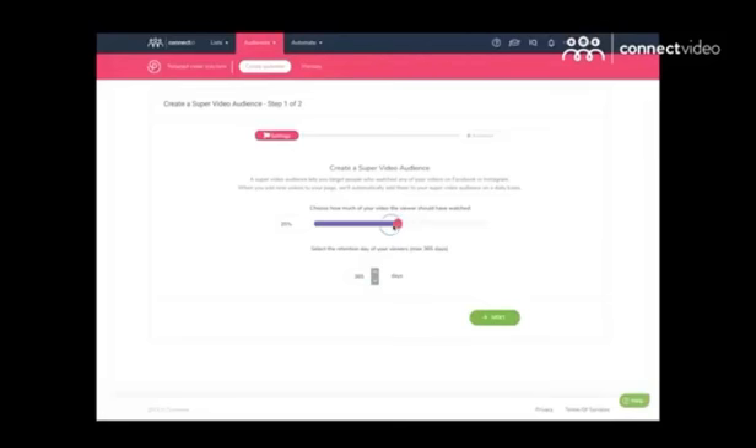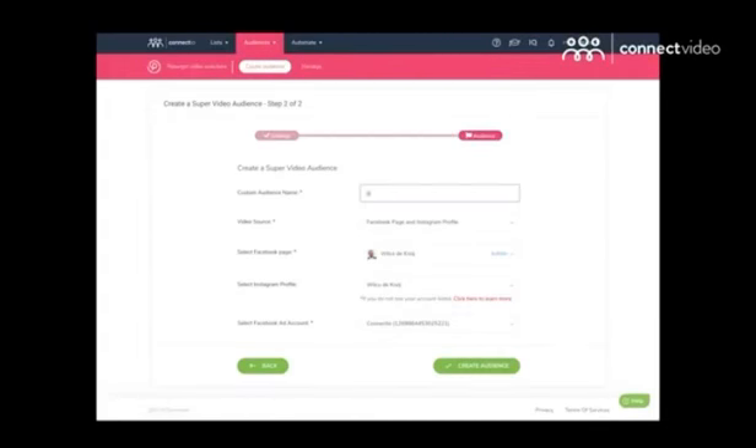No other tool can do what Connect Video does — not even Facebook's native tools. So let me give you a quick demo of how easy it is to use Connect Video. First, you connect your Facebook ad account to Connect Video, and by the way, this is something you only need to do once. So after the initial setup, you can use Connect Video over and over without repeating this step.